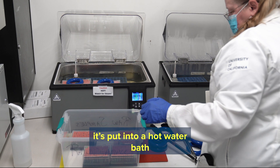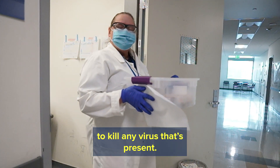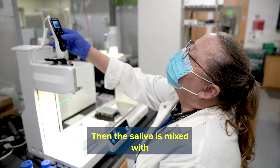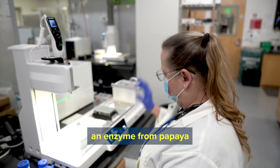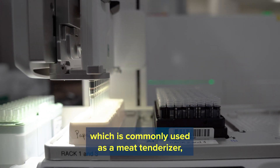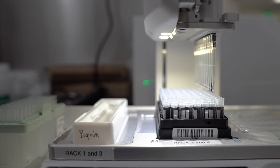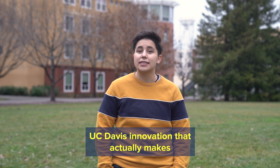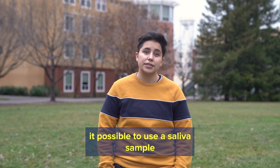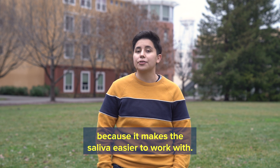When your tube first arrives at the lab, it's put into a hot water bath to kill any virus that's present. Then the saliva is mixed with an enzyme from papaya called papain protease, which is commonly used as a meat tenderizer, but in this case reduces the viscosity of the saliva. Using this enzyme is one UC Davis innovation that makes it possible to use a saliva sample instead of a nasal swab because it makes the saliva easier to work with.